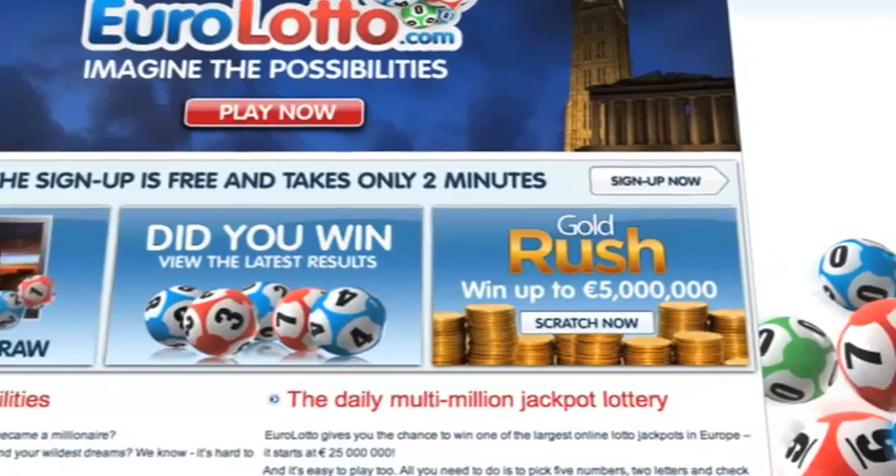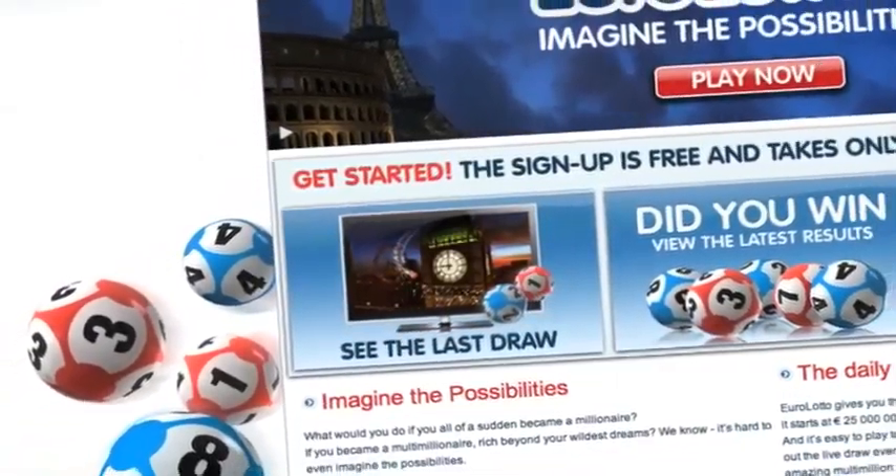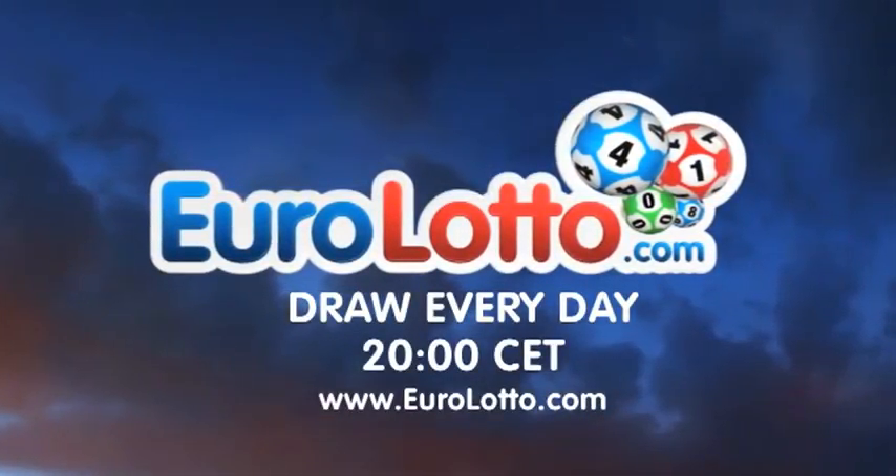We're now ready for the second and final letter to complete today's winning combination. The final letter for today is T.